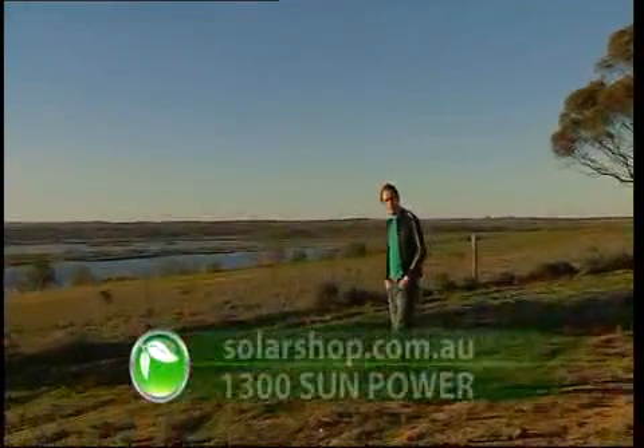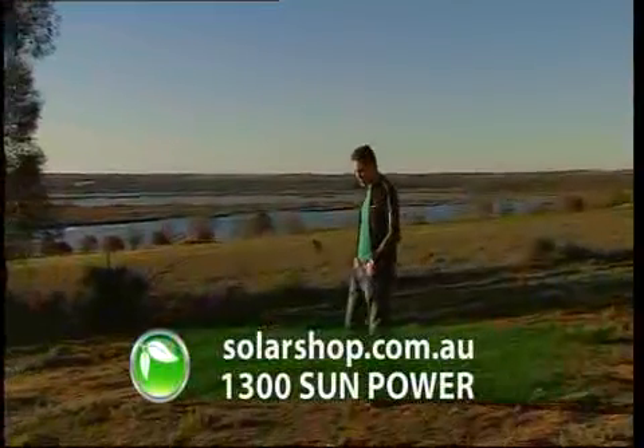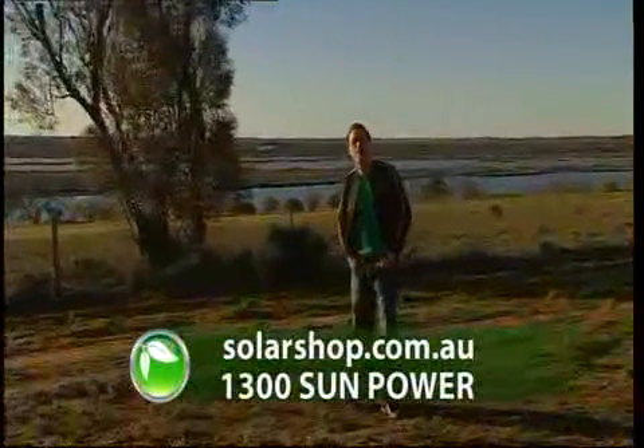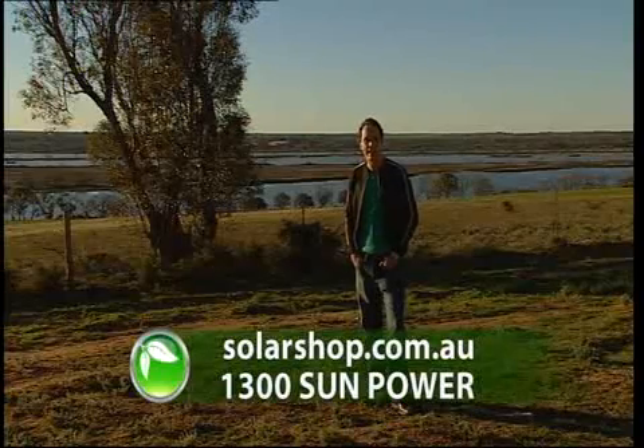For properties in remote locations, solar power really is the way to go. Visit Solar Shop Australia on 1300 Sun Power, or visit the Solar Shop website to find out what's on offer in your state.